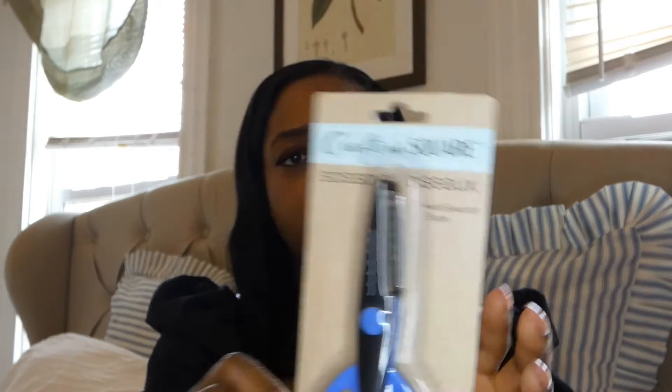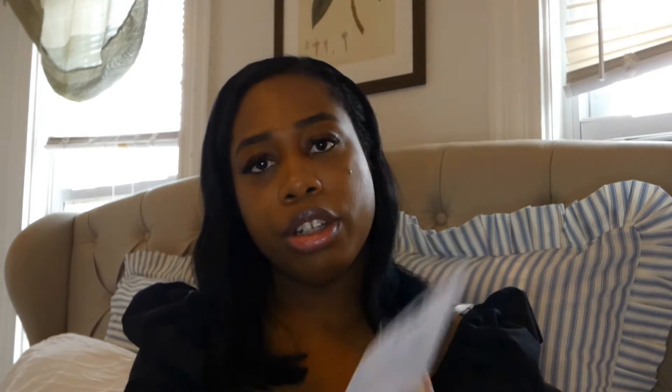The next item, and like I said these are crafting supplies, are these embroidery thread. I do embroider from time to time and I picked up two packs. I have these plain white napkins and I wanted to add a small detail to the napkins, so that's why I picked up the embroidery floss. The next item are these scissors - what's interesting about them is that once you cut, it gives you a scallop edge design. So if you're doing cards or a tag, this would be perfect for that.